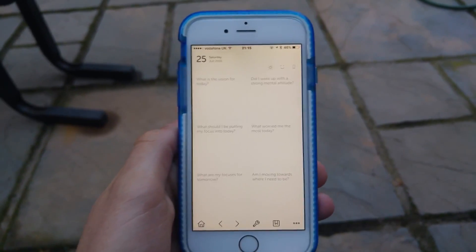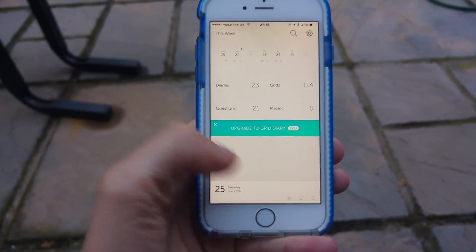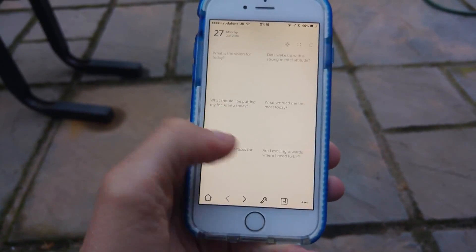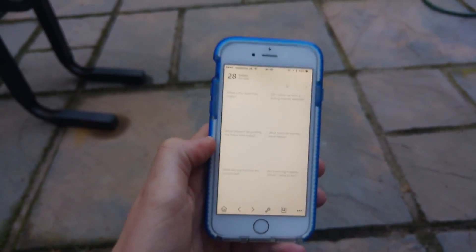I'm really enjoying Grid Diary — it's very well built. You can scroll through the days quite easily up at the top, and it has very nice sound effects too. Those are the three apps of this week.